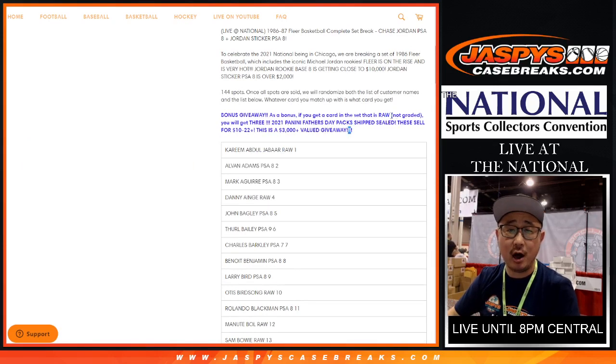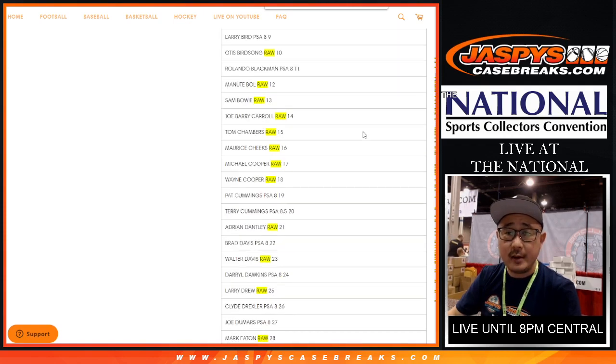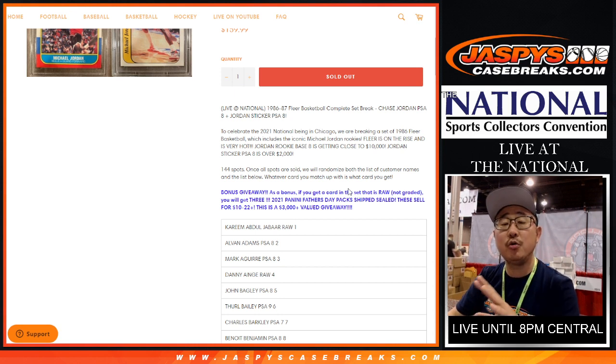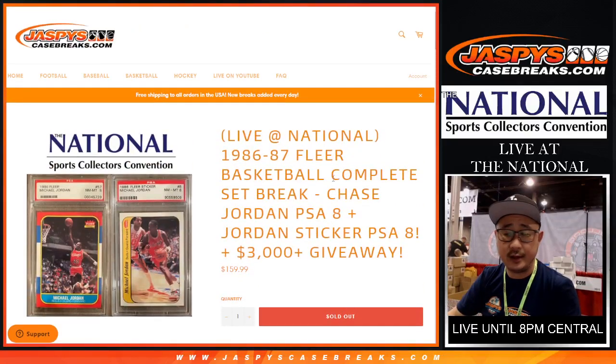Now if you end up with just a raw, non-graded card — you can CTRL-F 'raw' right here — you can see there's actually 70 cards that are raw, so maybe it's about half and half. But anyone who gets a raw card will get three 2021 Panini Father's Day packs shipped sealed, which each sell for up to maybe $10 to $22. So it's like a $3,000 value right there. Panini did not do gold packs or silver packs this year like they normally do, so the Father's Day packs are kind of a big deal. We have them in our hit packs too on Instagram at JazzBeastBreaks.